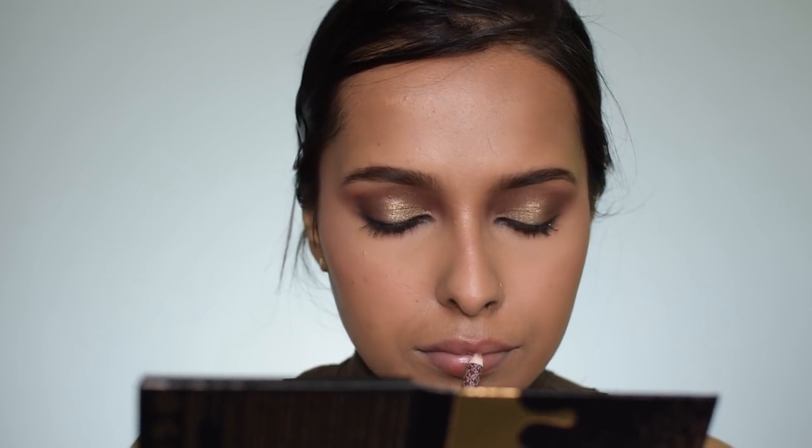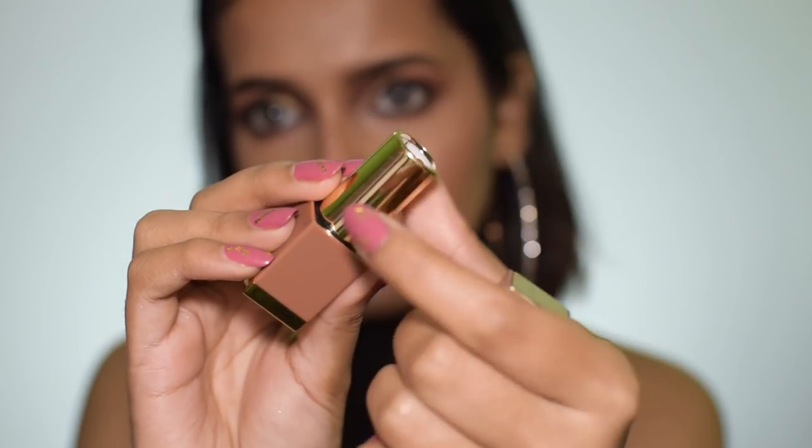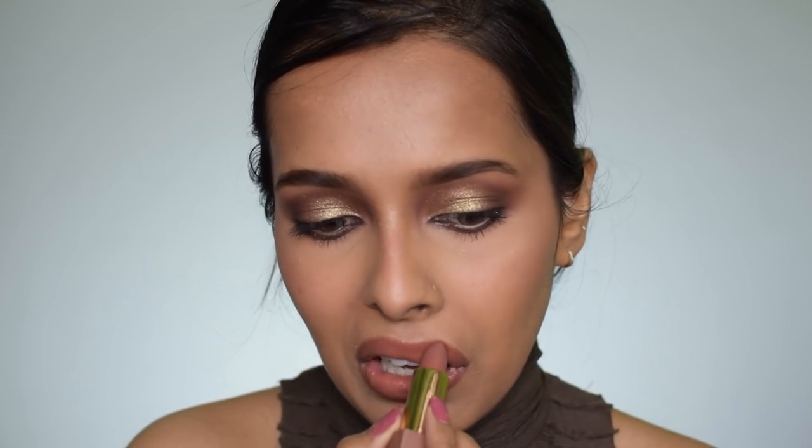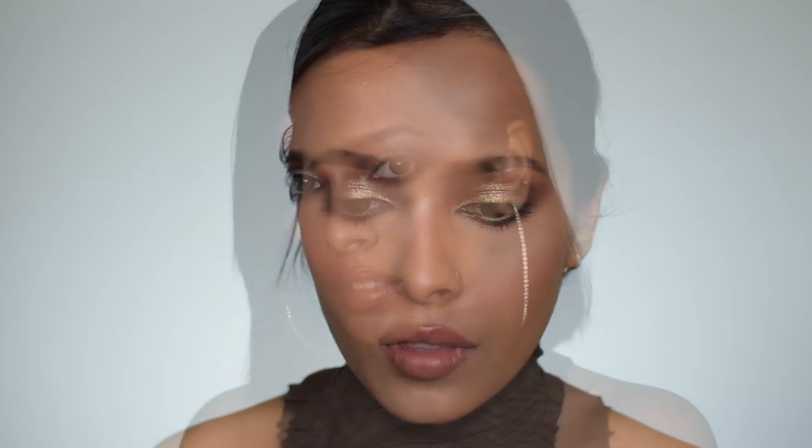Now let's get to lips. First I'm using a lip liner — this is the K-beauty lip liner in the shade Fame — to line my lips. Then for lipstick I'm using the Nika Matte Luxe lipstick in the shade Avocado Toast. That's it for the video — I hope you like this look!